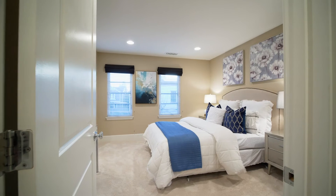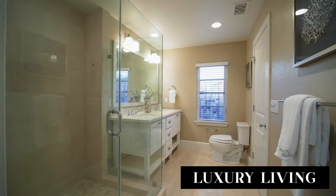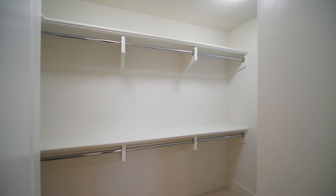The large master bedroom has plenty of natural light, along with dual sinks, a walk-in shower, and a large walk-in closet.